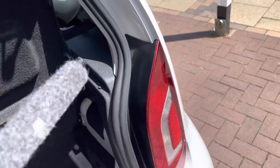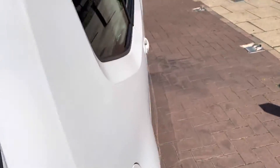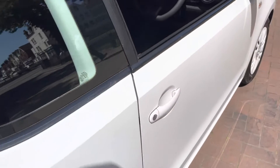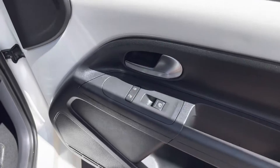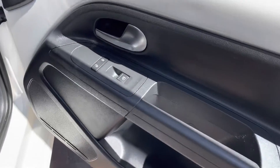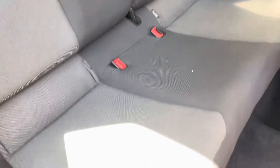You can also pop the parcel shelf back in — very nice and easy to work with. Moving on to the driver's side door. Once again, as mentioned, the front electric windows. Let's have a look at the back seats from this angle — it does have cup holders here as well.